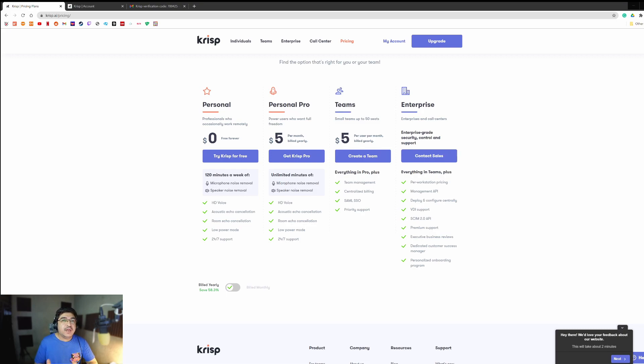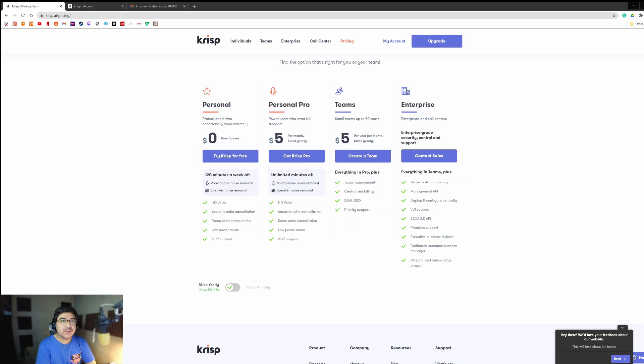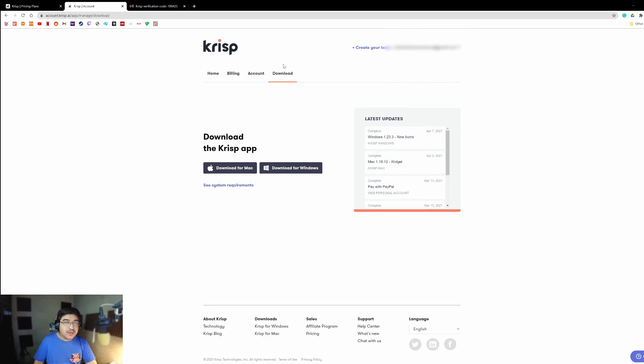First, let's take a look at the first software, which is free to use. You just need to go to their website, which is crisp.ai — I'll also provide the link down below in the description. All you need to do is sign up with any email address, or if you prefer to use your Gmail account, you can. Let's click on the download tab and download for — in my case I'm using Windows, but if you're using Mac OS, it is also available.